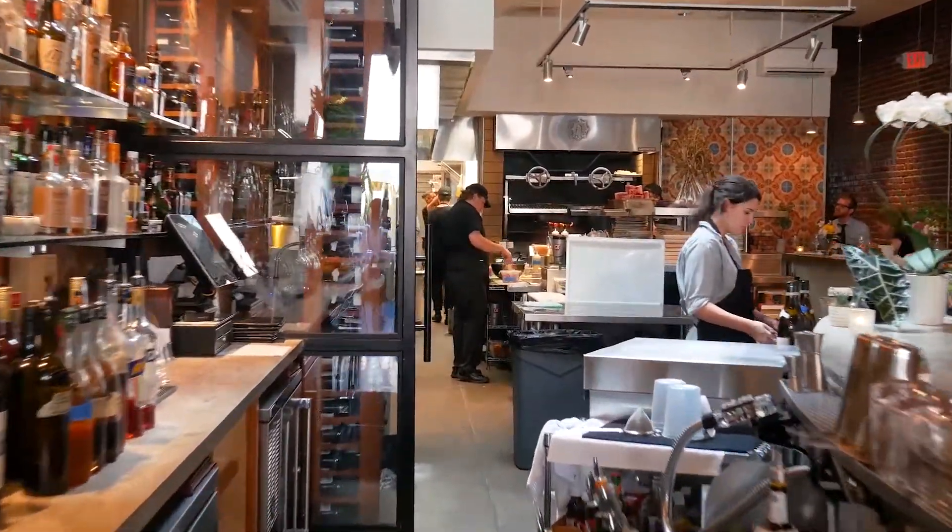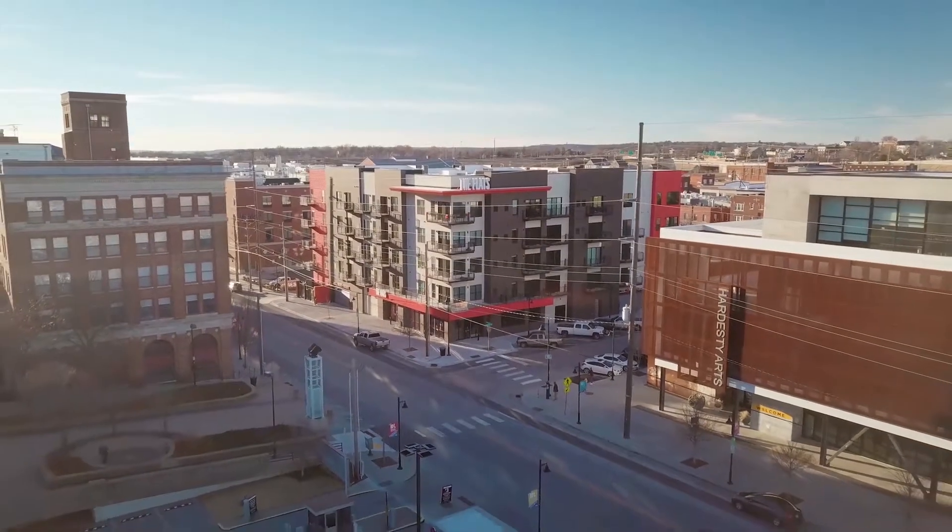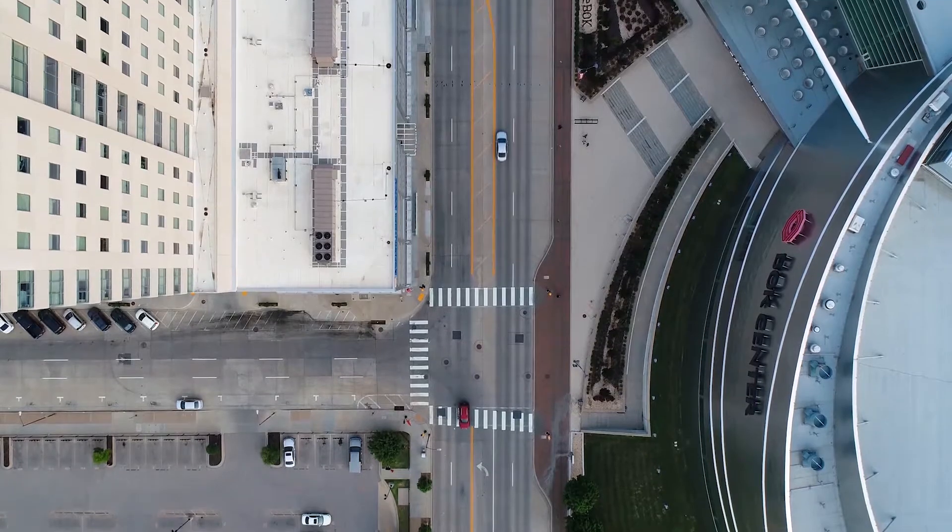My name is Amelia Easley and this is my restaurant, Amelia's. We're in the middle of the Tulsa Arts District, so the location is amazing for foot traffic, people going out at night, people going to the PAC and the BOK Center.